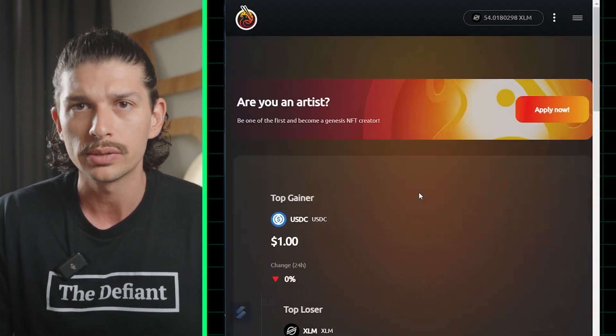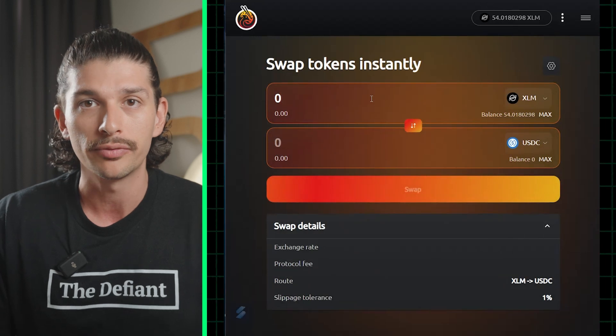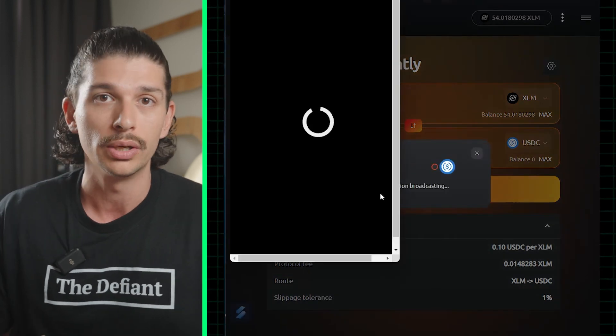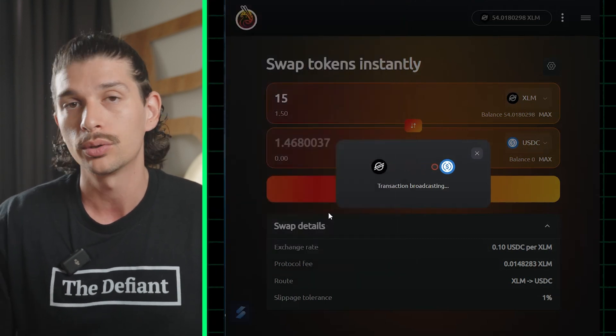From here we can choose to explore other options on the app such as their swap feature. This functions as any traditional token swap interface such as Uniswap, where you can swap from one supported token to another. On the bottom section here, we can also view swap details such as the exchange rate, protocol fees, the route our tokens will take and slippage tolerance.